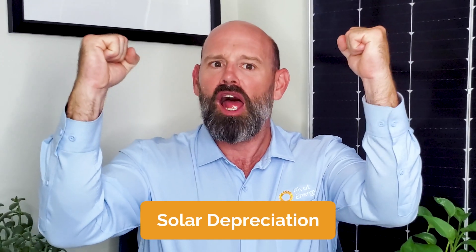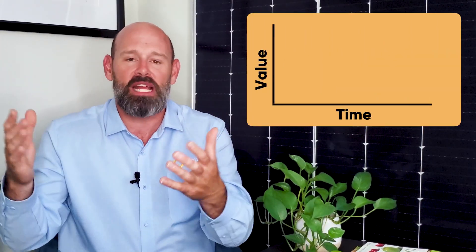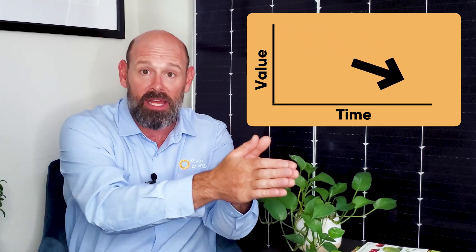Now let's get to the benefit everyone's waiting for: solar depreciation. If you need a quick refresher, depreciation is just a term that represents the declining value of an asset over time. A business expense like a company car, equipment, or in this case solar panels can be written off on your taxes as an annual expense.